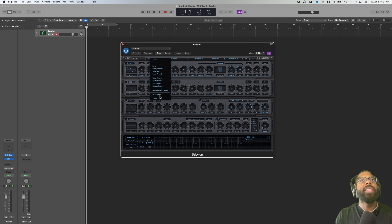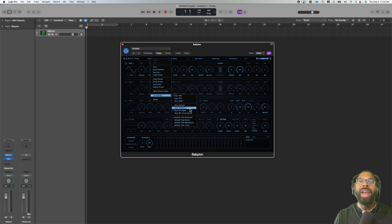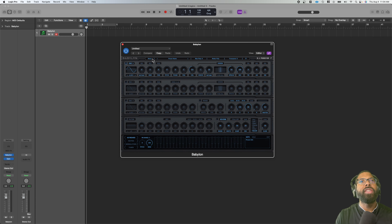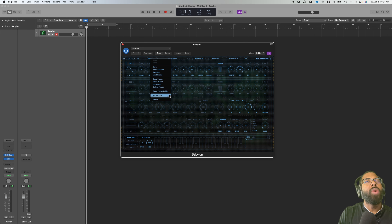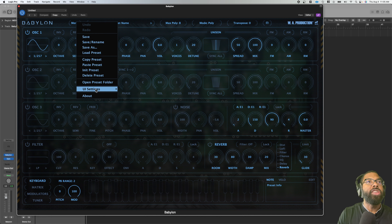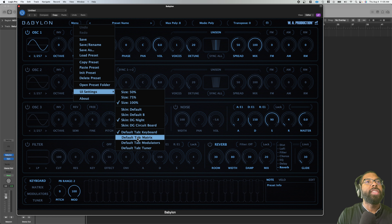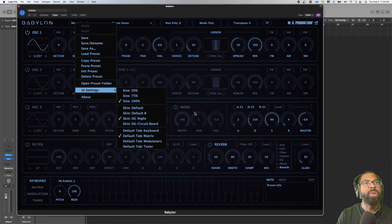What I really like is — I believe it's under UI settings — you can change the skin. You can go to the DC Night skin, which I like. You can change the skins: there's the default one, a tab skin, and the DG Night which I actually like. The text is kind of small so you can resize it under Menu > UI Size. I'll leave it at 100 so I can see it says DG and not DC. You also have matrix, modulators, tuners, and of course the size options.